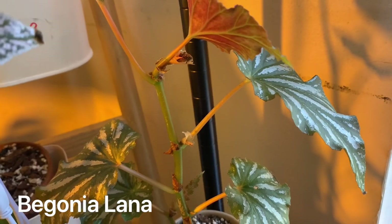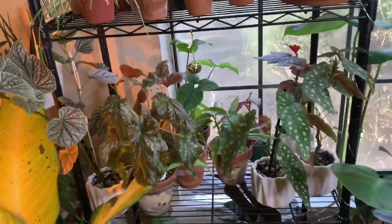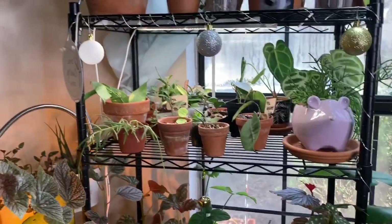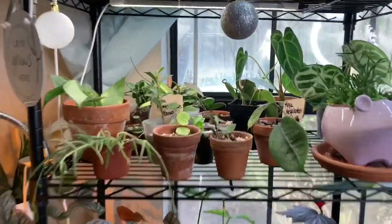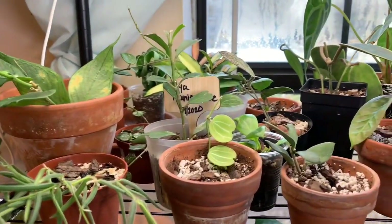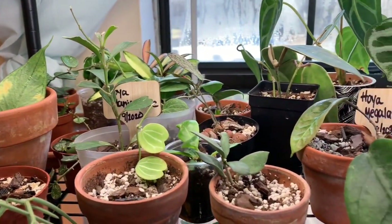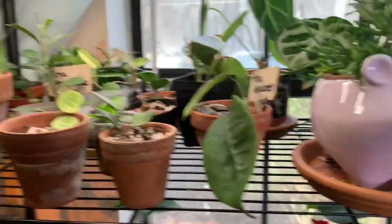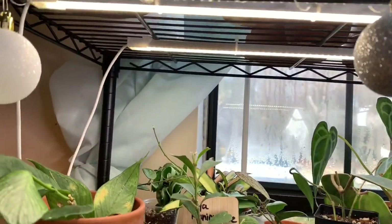This is Begonia 'Matchmaker' and the begonia in that corner is Begonia 'Lana'. Those are all my begonia babies. Yes, I still have some Christmas decorations up. Now we head to the top shelf, which is one of my favorites because it houses a good majority of my hoyas and some anthurium. I do have a grow light right underneath.